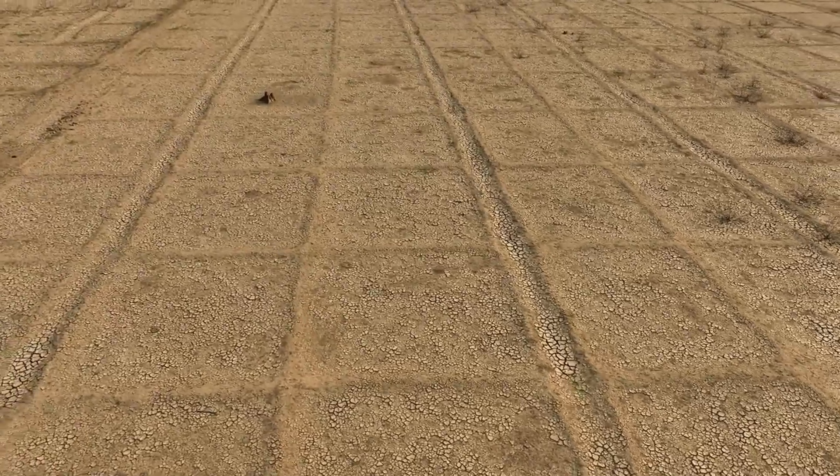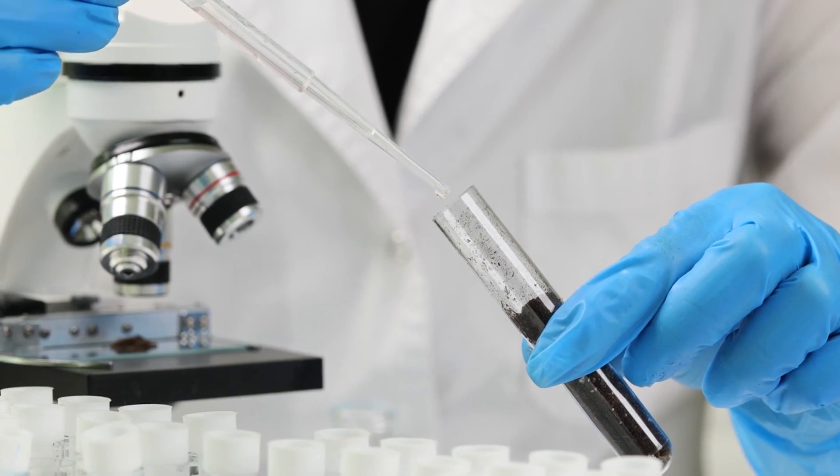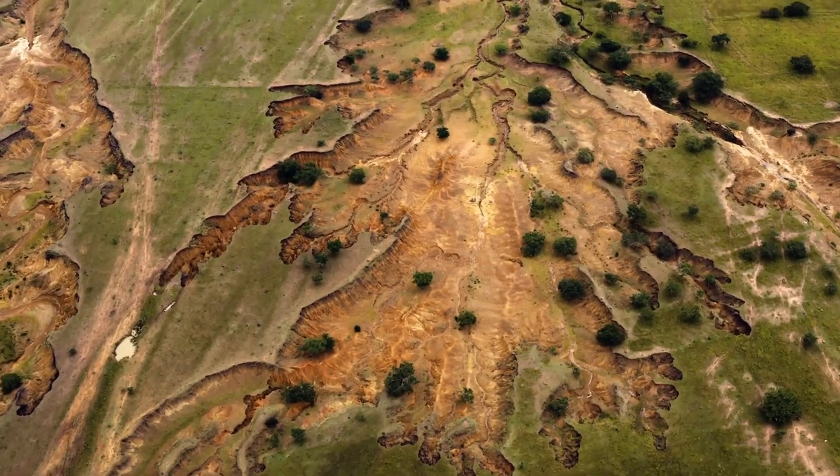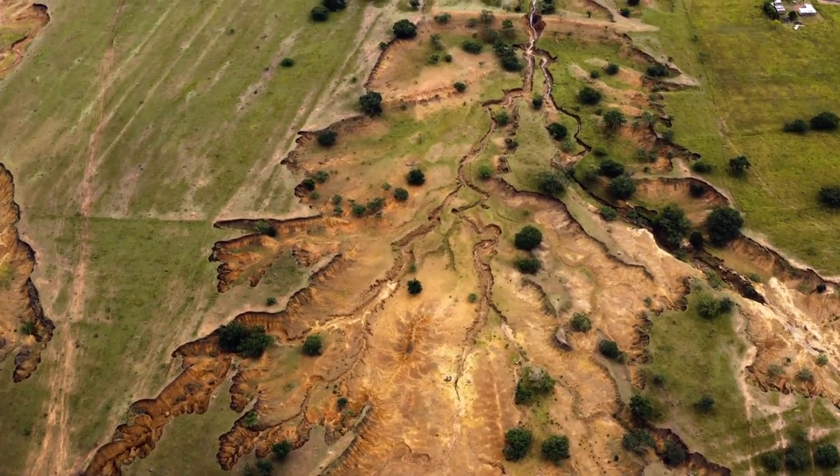Soil erosion can also lead to a loss of biodiversity. As the soil degrades, the habitats for various organisms, including beneficial insects and microorganisms, are destroyed, disrupting the ecological balance.